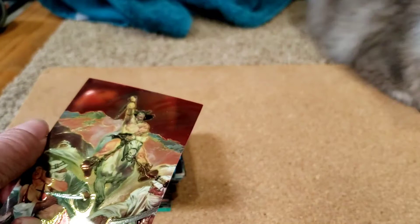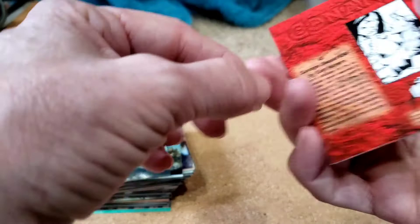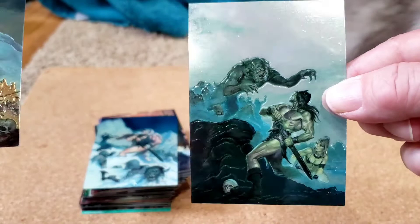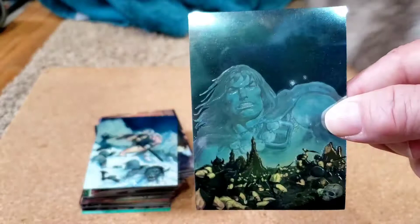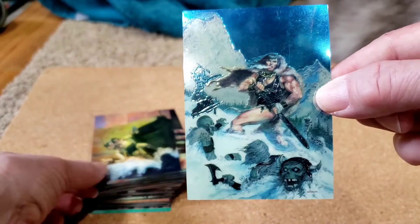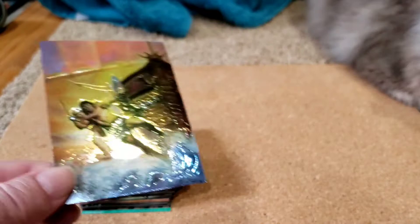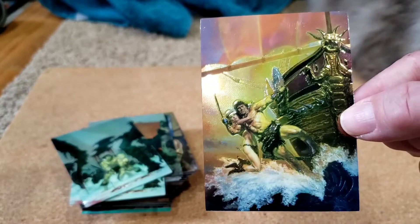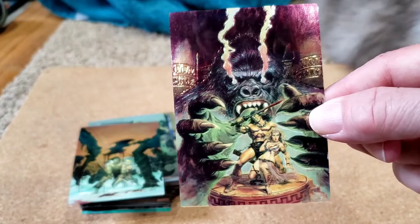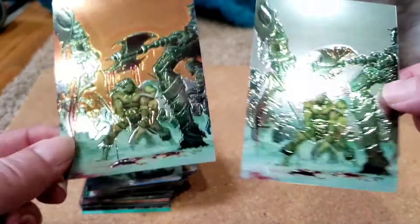That's kind of a chase card — it's not indicated on the back, though. Next up: Earl Norman, Savage Sword 54. And then Earl Norman, Savage Sword 51. This is another famous Conan cover — this one's very famous, I love this one. Savage Sword 36, one of my favorites. As well as this one: Earl Norman, Savage Sword 110. Doug Beekman, Savage Sword 129. Earl Norman, Savage Sword 14. And then this is also one of my all-time favorites: Earl Norman, Savage Sword 39.